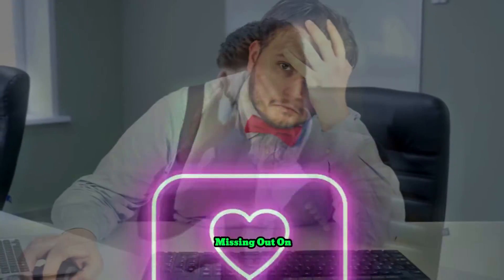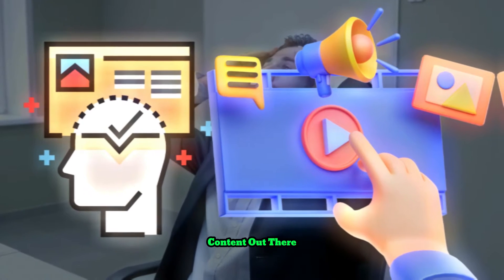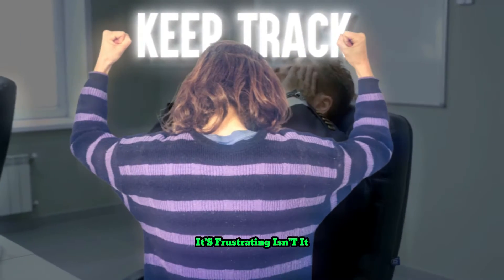Do you feel stressed because you're missing out on important news you love? Or maybe you're aware there's great content out there, but just can't seem to keep track of it all. It's frustrating, isn't it?